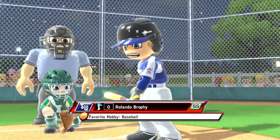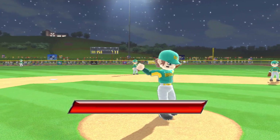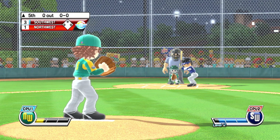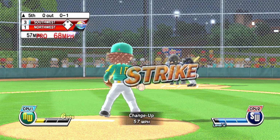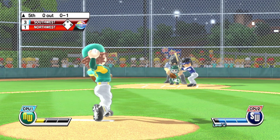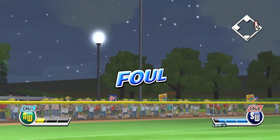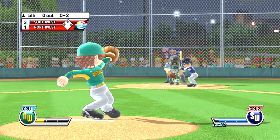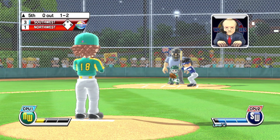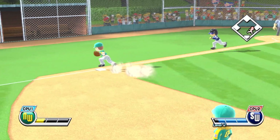Time now for the top half of the fifth. Timeout. Good arm on that pitcher, if that warm-up's any indication. That's a strike. Foul. These players are without ego. One down.